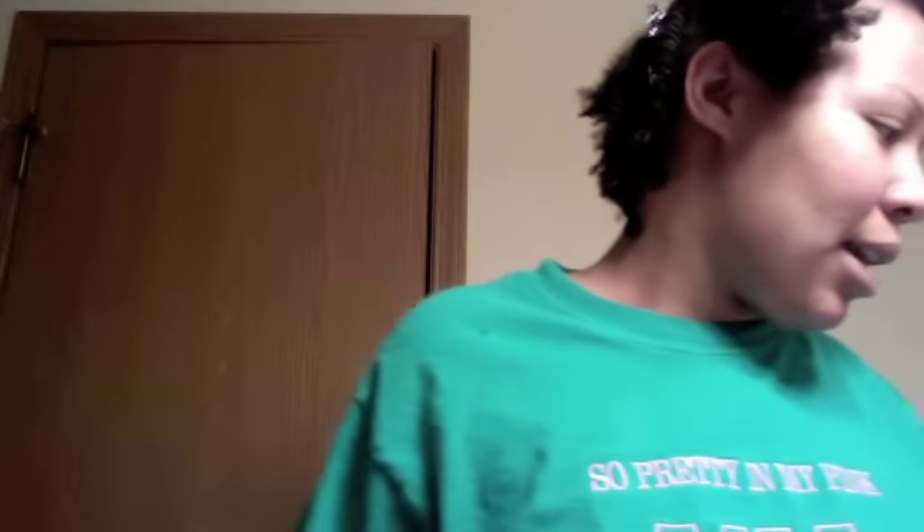I'm going to start with shampoo. I just added the DevaCurl No-Poo to my regimen — it has absolutely no suds or anything. I've been using this for about three weeks, once a week, and I like it. I think it gets the job done. My scalp feels good because it must have peppermint or something in it — it tingles and feels great.